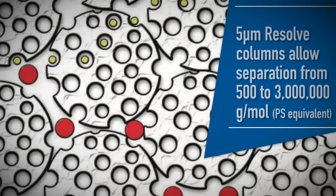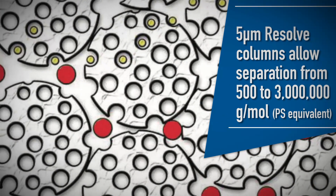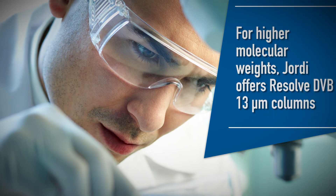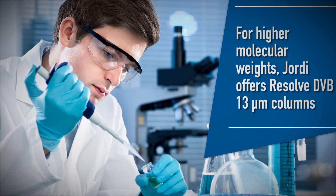5-micrometer Resolve Columns allow separation from 500 to 3 million grams per mole. For higher molecular weights, up to 12 million, Geordi offers Resolve DVB 13-micrometer columns.